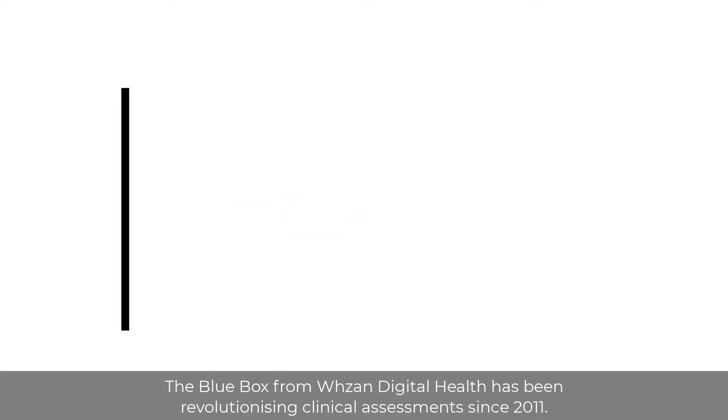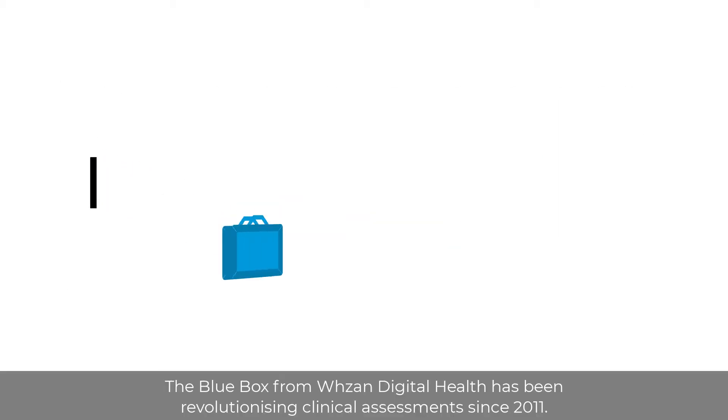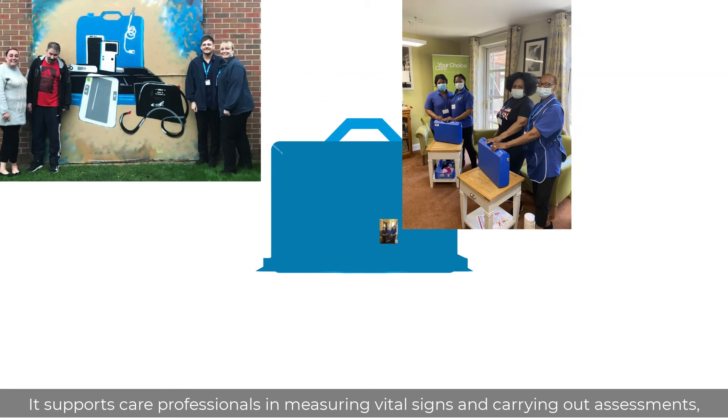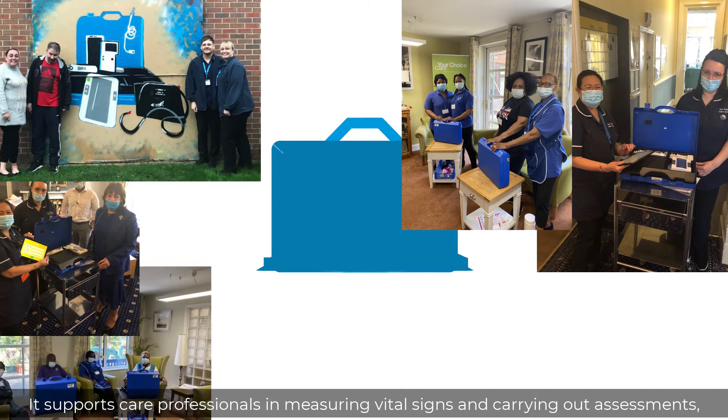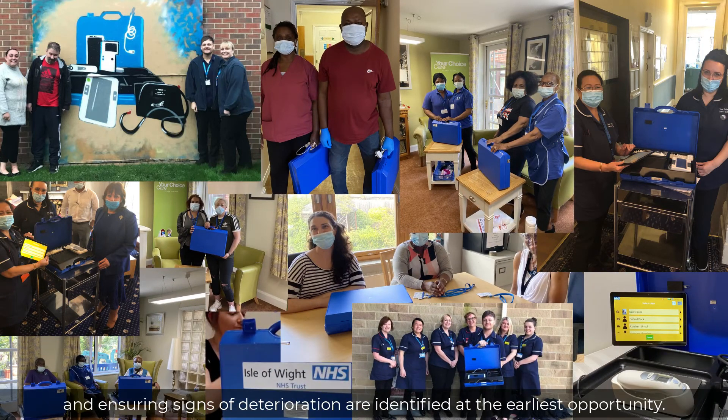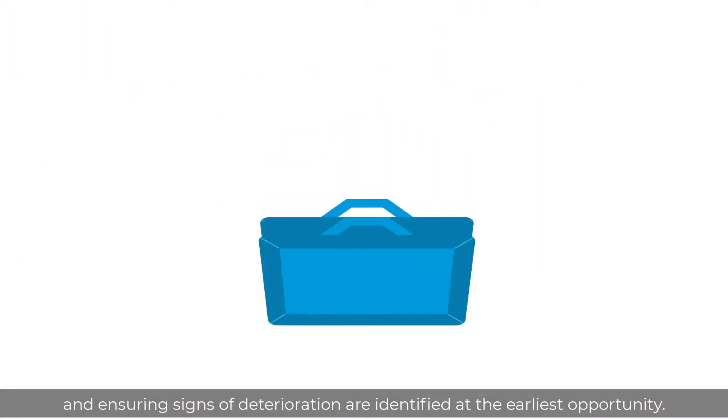The Blue Box from Rosanne Digital Health has been revolutionising clinical assessments since 2011. It supports care professionals in measuring vital signs and carrying out assessments, protecting the clinically vulnerable and ensuring signs of deterioration are identified at the earliest opportunity.